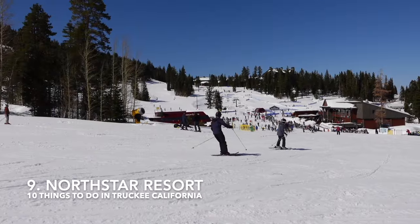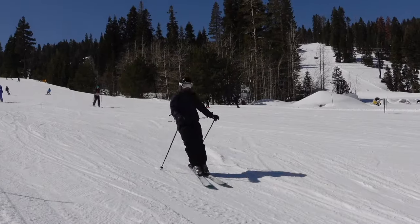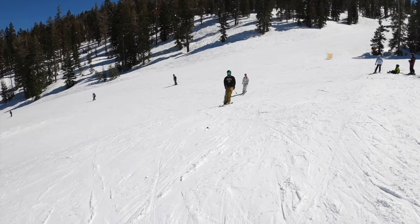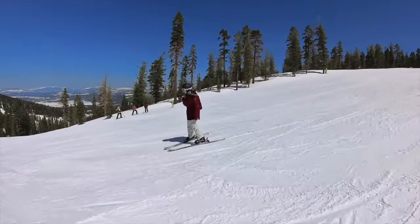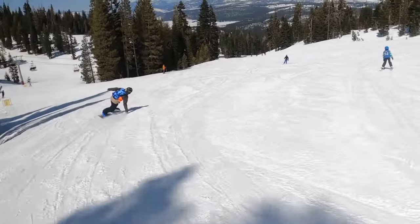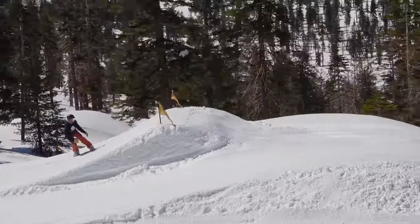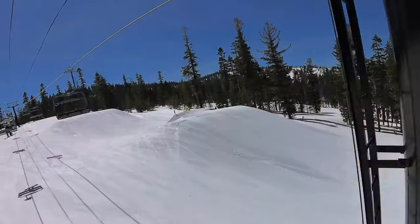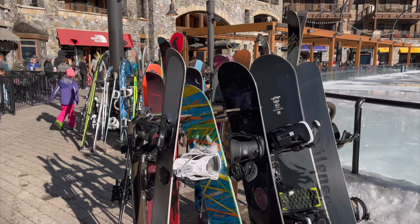Number nine is North Star Resort. Located roughly 10 minutes from Truckee, North Star boasts high-speed lifts and over 3,000 acres of groomed terrain. Many of North Star's trails are not particularly steep, making it a terrific option for families and beginner and intermediate riders. The Epic Pass Resort is also home to one of the top freestyle terrain parks in the U.S. And the village at North Star offers ice skating, shopping, and an array of dining options.